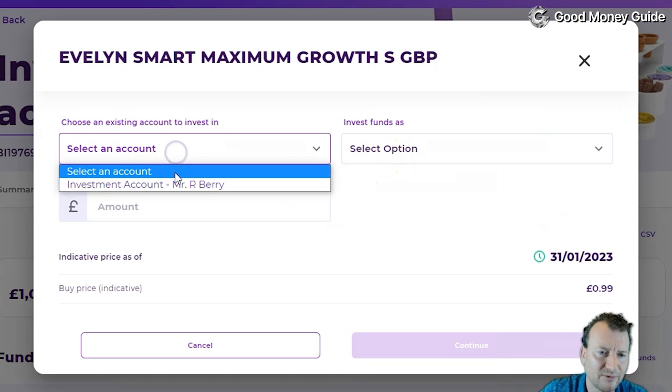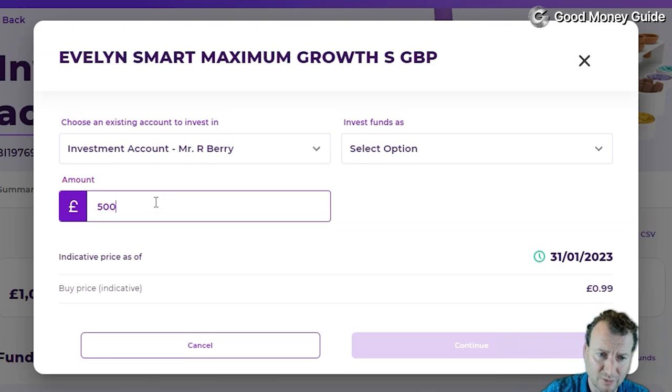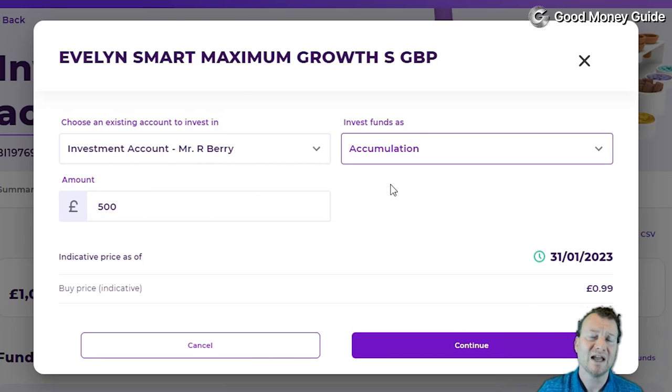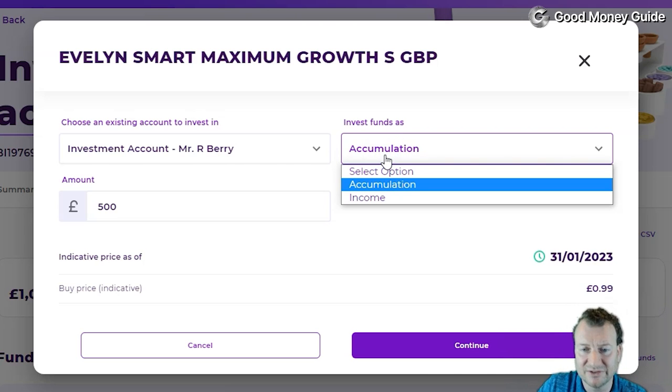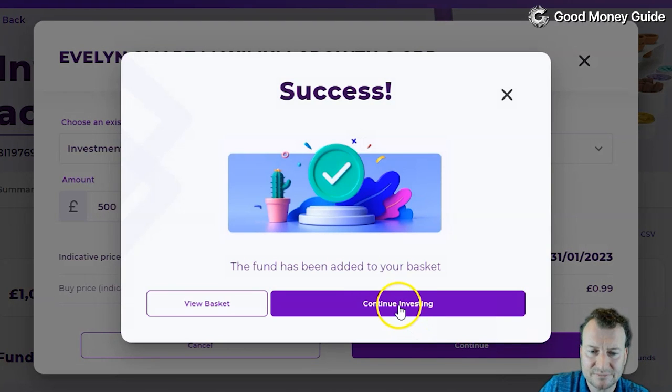It's a relatively simple platform. We're going to invest in an investment account. They do stocks and shares ISAs, junior ISAs if you want to invest for your children, and SIPPs — self-invested personal pensions — if you want to save for retirement. We'll invest £500, buying as accumulation, which means any income derived from the fund — from dividends or interest payments — gets reinvested into your portfolio. The alternative is income, where dividends or coupons are paid out to you directly.